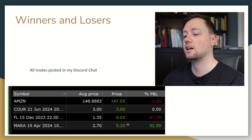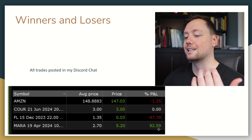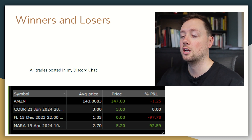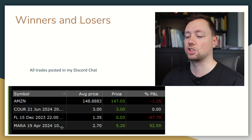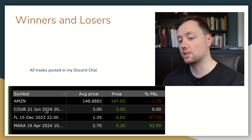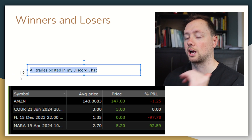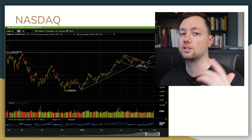However, my Marathon Digital Bitcoin options, which is a much larger position, have done extremely well this week — going from about 30% in profit to now 92% in profit. Bitcoin continues to go up, so going into next week I expect this position to continue to do well. I also bought some options in Coursera this week and some stock in Amazon. I post all these trades to my Discord chat, so if you want up-to-date analysis and trade alerts you can sign up with the link in the description.